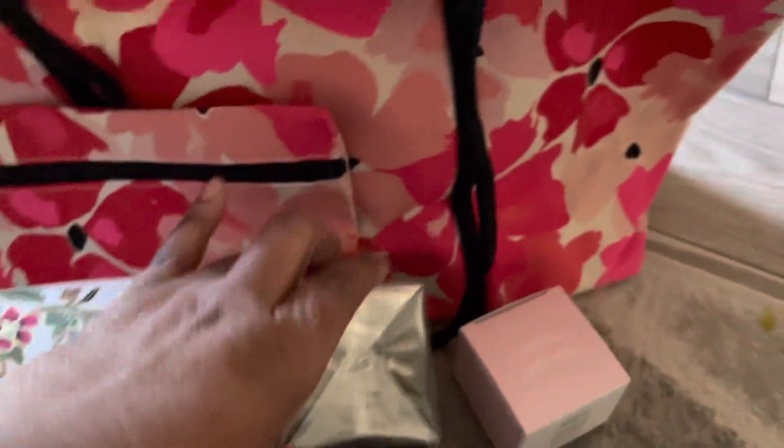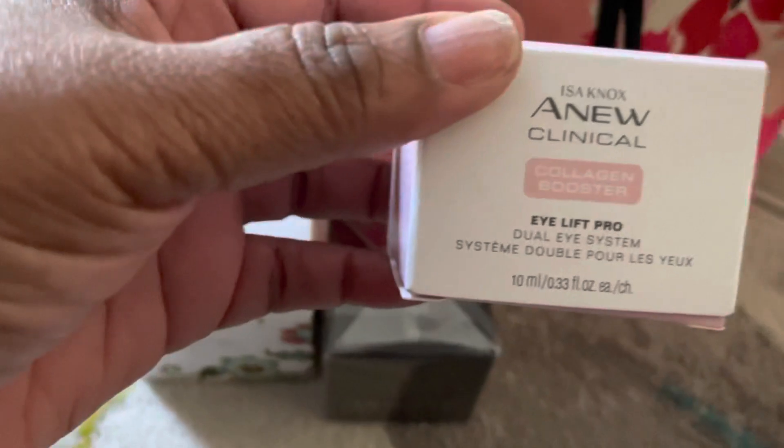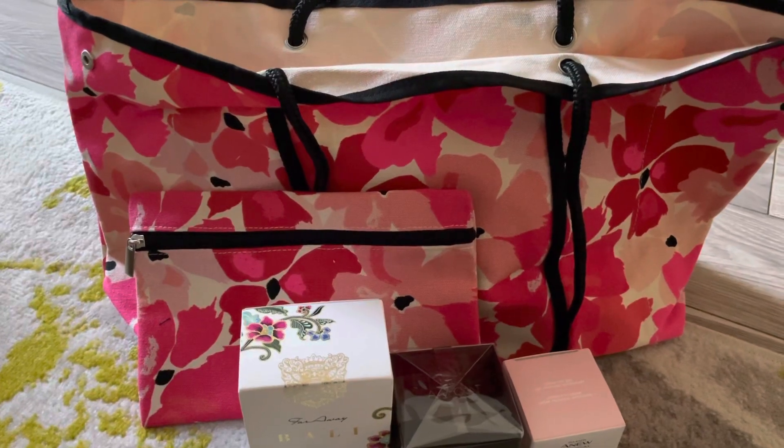It also comes with the A New Clinical Collagen Booster I Lift Pro. So all four of these items come together, and it's the Mother's Day gift set.